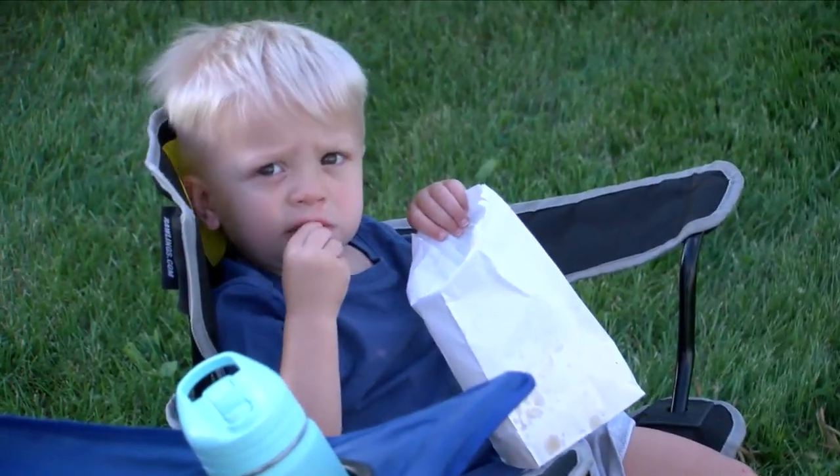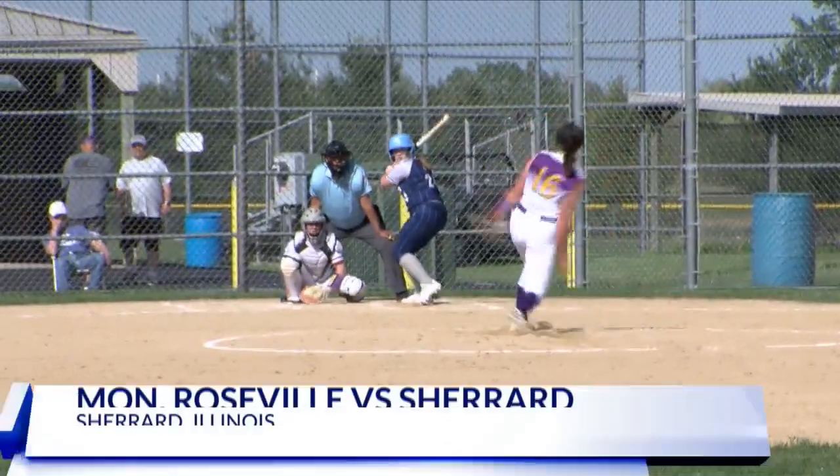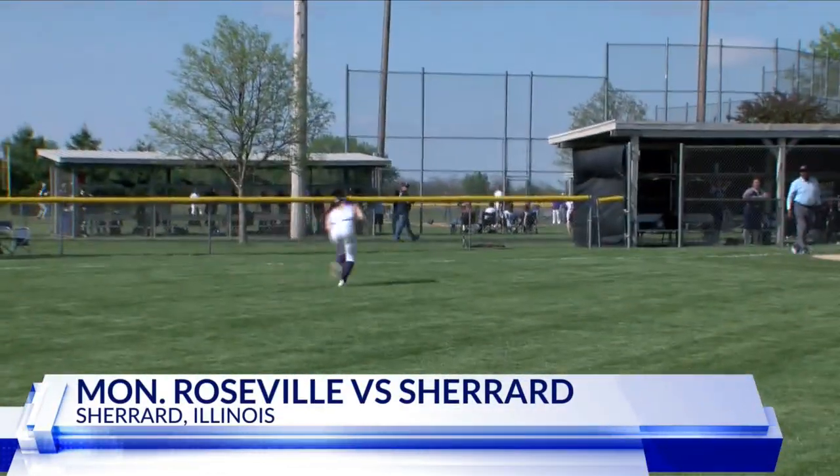Sherrard softball taking on Monmouth Roseville. What a great day for Pence, having a big bag of popcorn and watching some softball. Way to go, Pence.